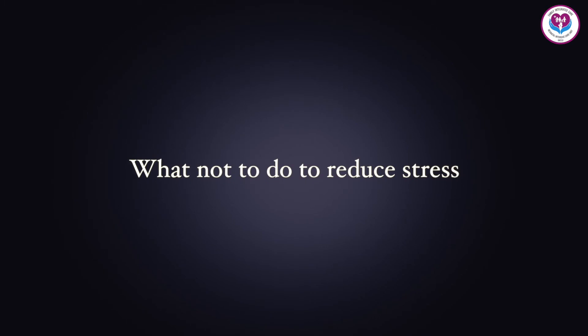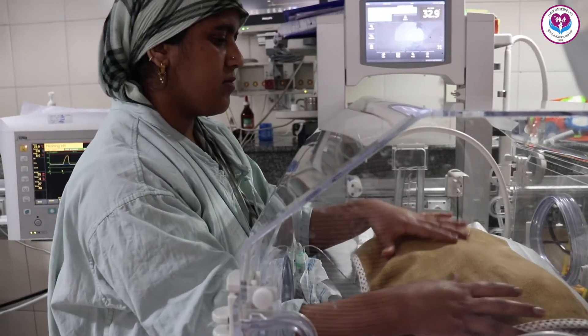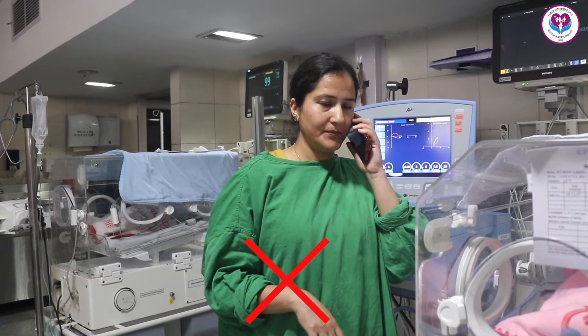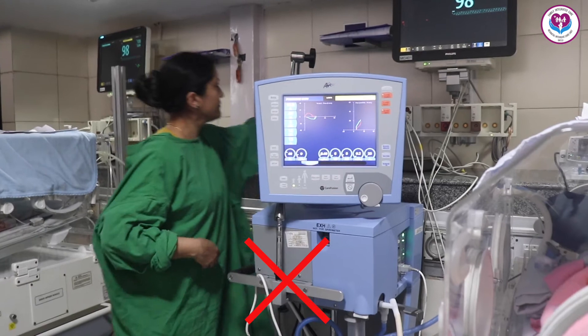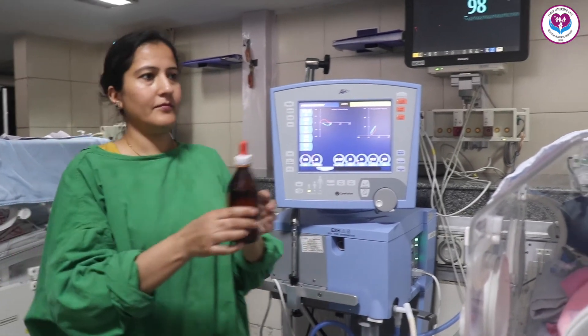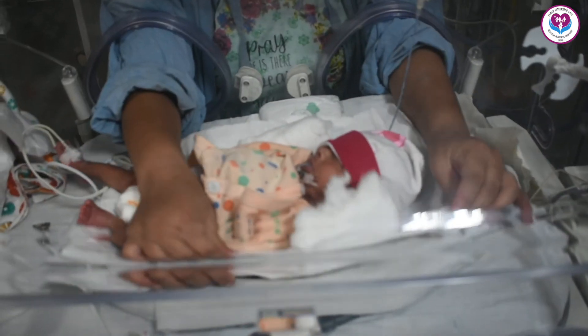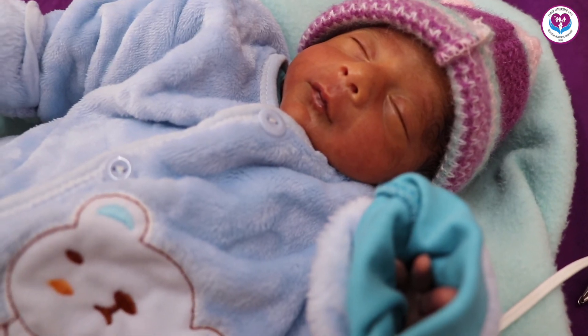What not to do to reduce stress: Do not open the incubator frequently. Do not touch the baby time and again. Do not talk on the phone or talk to anyone else near the baby's incubator. Do not place any items above the incubator. Do not let bright light come in. Do not leave the baby's hands and feet without support.